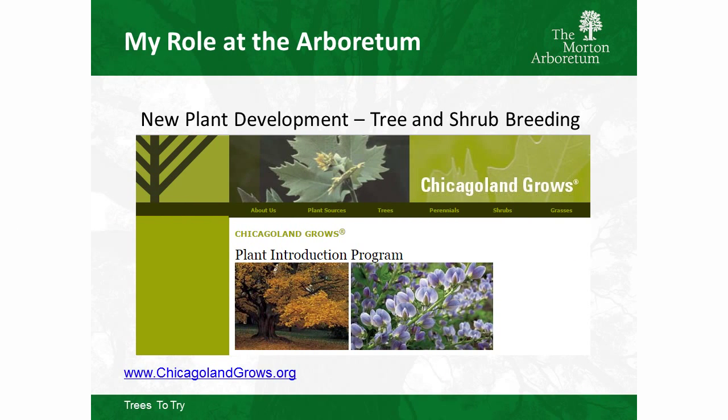At the Arboretum, I work on making new plants — new cultivars of trees and shrubs — and we market those plants through a partnership called Chicagoland Grows. That's us at the Morton Arboretum, the Chicago Botanic Garden, and the Ornamental Growers Association of Northern Illinois, the folks hosting us tonight. We do plant release bulletins whenever we release a new plant; you can pick those up at events like the ILCA field day or find them online.